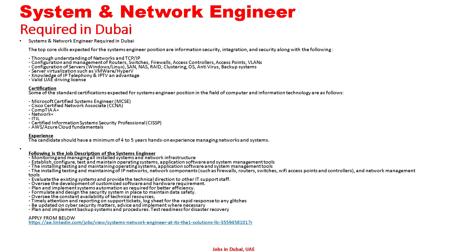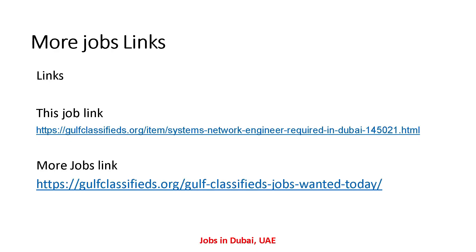So friends, here I have told you all the detail about this. System and Network Engineer is required in Dubai. If anyone is interested in this job and wants to apply, please send your CV to the given email address. The job link is also given in the description — the first link is the job link and the second is a more jobs link, so if you want to search for many other jobs you can use that link. Today's video is ending here. I hope you understand all the details. I will come back tomorrow with another new and updated job. Thanks for watching.